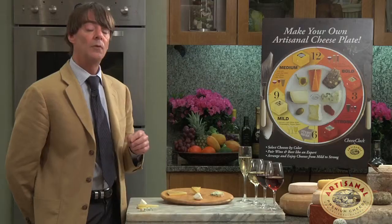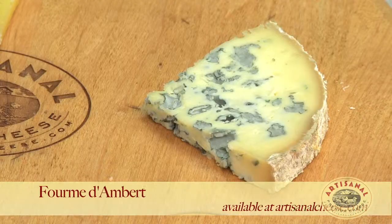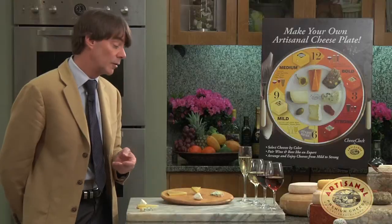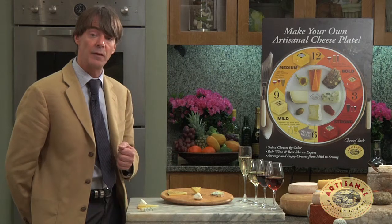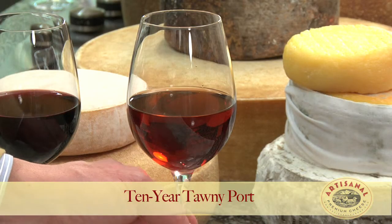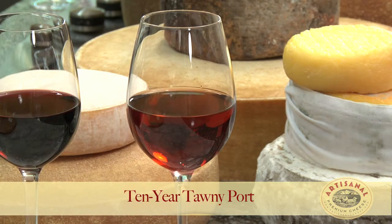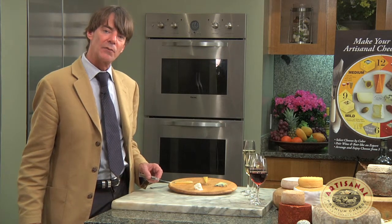Then finally, we'll have a blue cheese. This is a Fourme d'Ambert from South Central France. As with most blues, it is a little bit salty, and so it will play off probably more successfully with this port. We have a 10-year Tawny port here. And then we have the balance of fruit and savory, and the persistence of the blue — it will linger as long as the port lingers in the mouth.